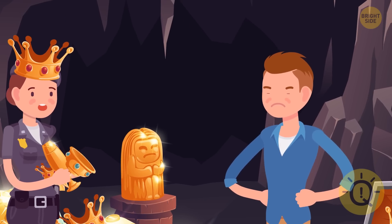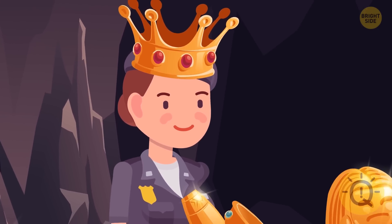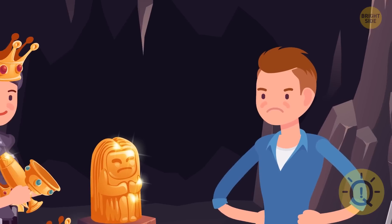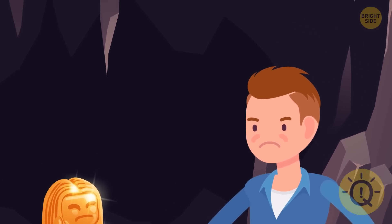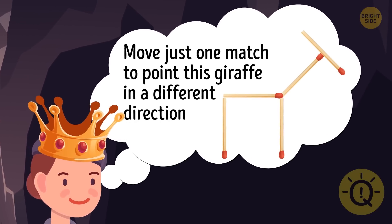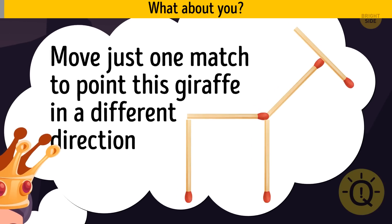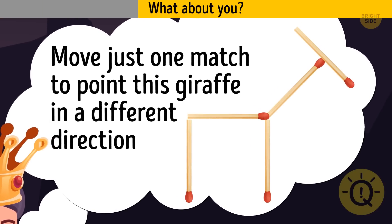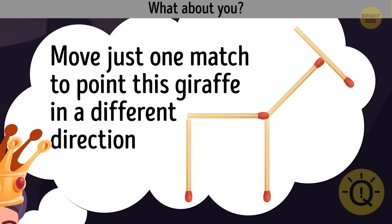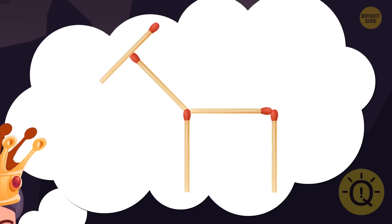Suddenly she met Alex. Tina decided to trick him and offered him a deal: 'If you manage to solve my puzzle, I'll give you 100% of the treasures. But if you fail, you'll get nothing and go to jail.' The riddle: move just one match to point this giraffe in a different direction. Alex failed to crack this riddle — here's the correct answer. That's it for today!